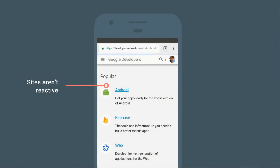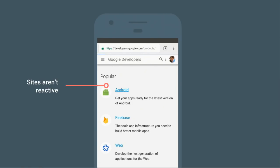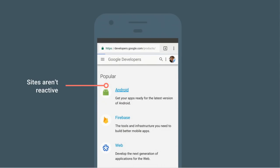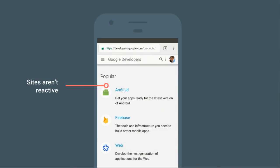The first common symptom is that sites often aren't reactive. Here you can see me tapping a link on developers.google.com, and then I'm waiting an almost indeterminate amount of time. This is in contrast to when things were developed on desktop — probably on a local server where tapping a button showed the next page in half a second. But on mobile devices and real-world networks, that's just not the case. Sites often just don't feel like they're reactive.